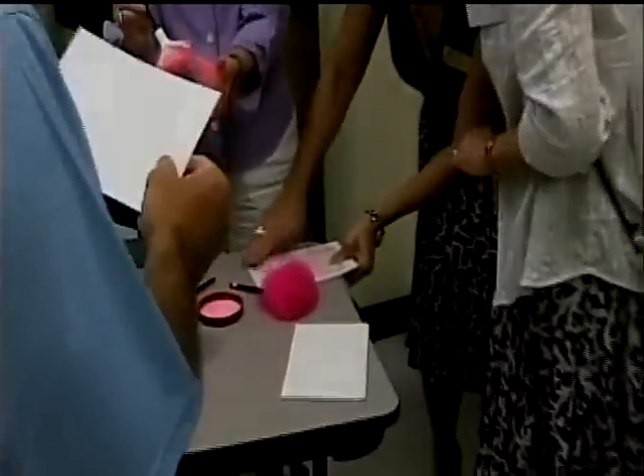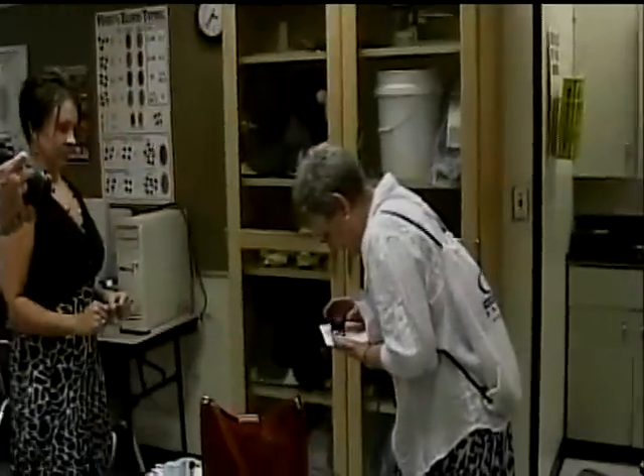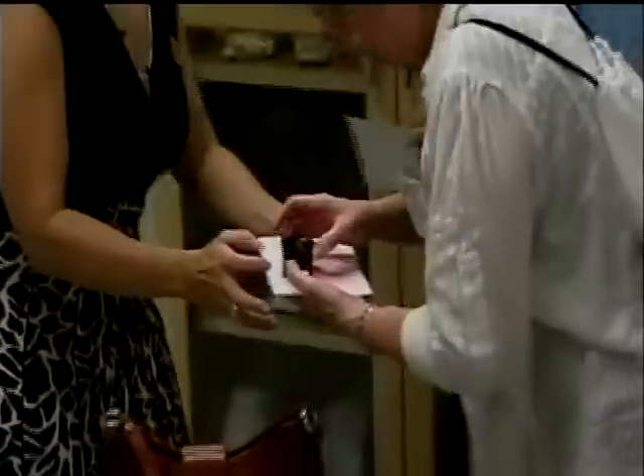Lifting tape is pressed over the prints to transfer them to a card for examination. Prints can then be sent to the Automated Fingerprint Identification Service System. Within 30 to 60 seconds, a computer can determine if the individual's prints are on file anywhere in the world.